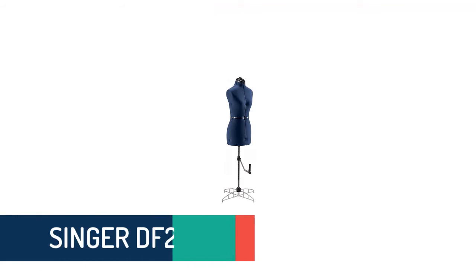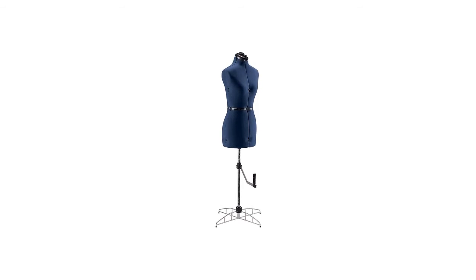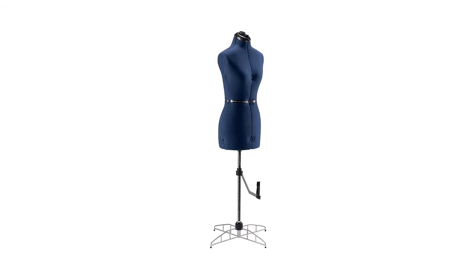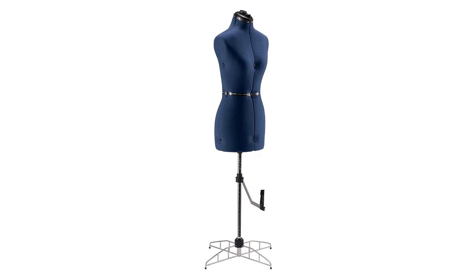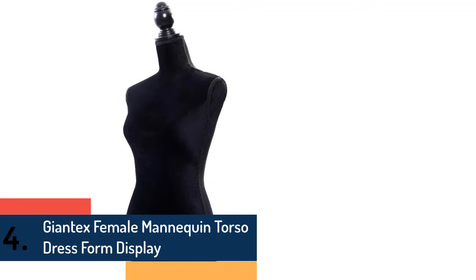As item number three, we've selected the Singer DF250. When your expectation is a perfect fit for several dresses, this one will be suitable for you. You can simply adjust the height and easily pin dresses like skirts, patterns, tops, etc. Due to the foam-backed fabric exterior, it also features easy storage for the pin cushion, which includes a key holder as well.